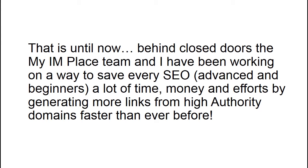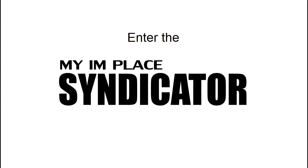Behind closed doors, the IMPLESS team and I have been working on a way to save every SEO — advanced and beginners alike — a lot of time, money, and effort by generating more links from high authority domains faster than ever before. Enter the IMPLESS syndicator.